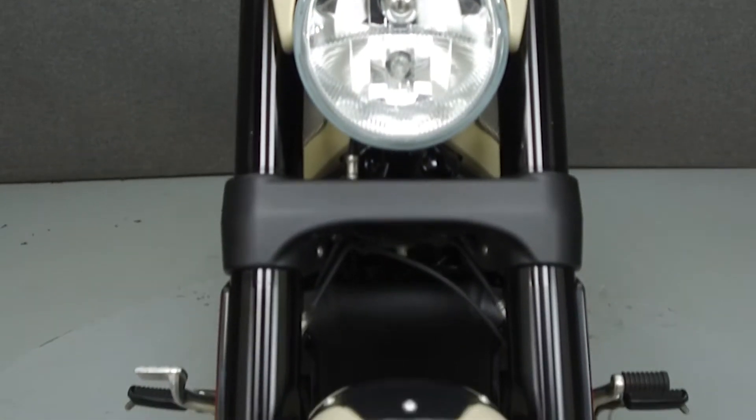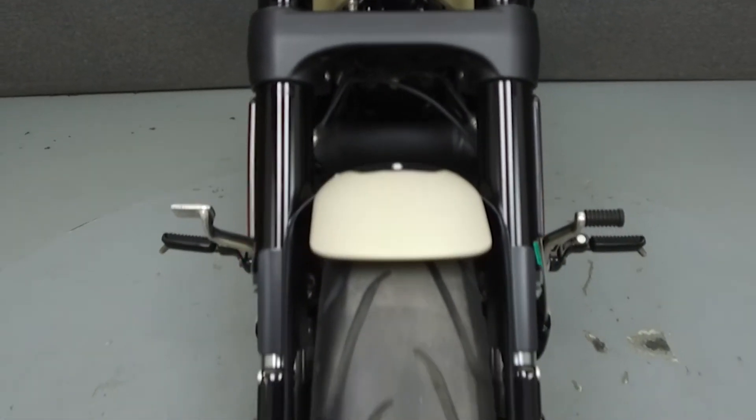This bike comes equipped with ABS. It has been upgraded with a luggage rack and heated grips.